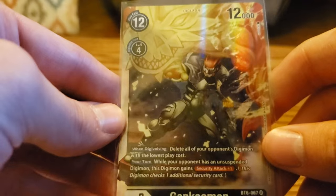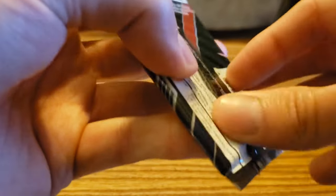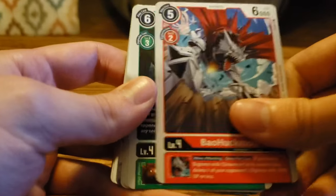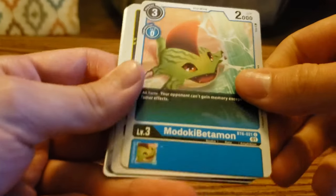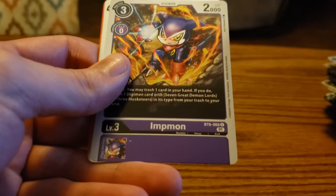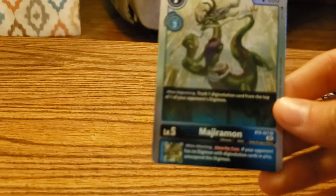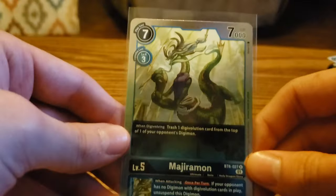Shoutmon, Mistymon, Deputymon, Baohuckmon, Petaldramon, Kinkmon, Madokibetamon, Bibimon, Pukamon, Impmon — another Minoa rare — and then right behind it is our third rare Majiramon. So if anyone's looking for Majiramons, I got you.